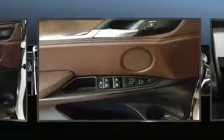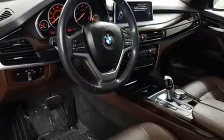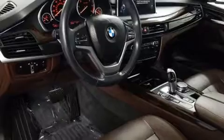Top features include power front seats, automatic dimming door mirrors, a power lift gate, and remote keyless entry.